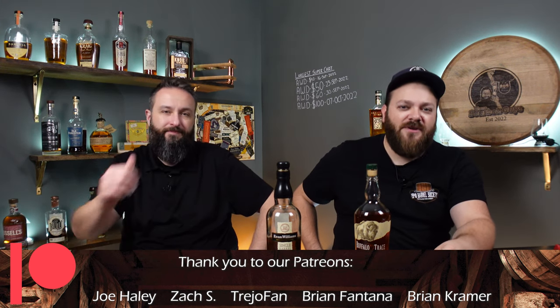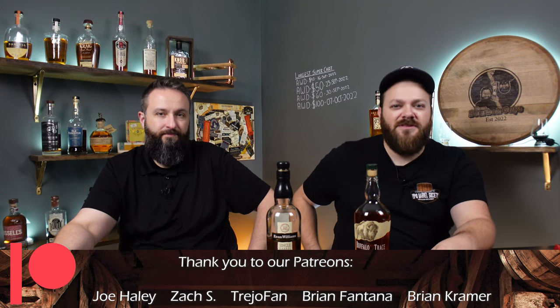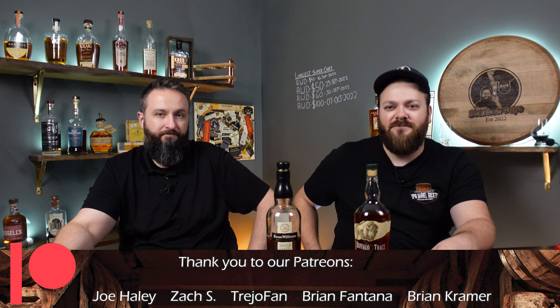If you like this and want to see more, check us out on Patreon — link in the description below. There's some good stuff in there; you get to watch us do dumb stuff and whatnot, so come join us.